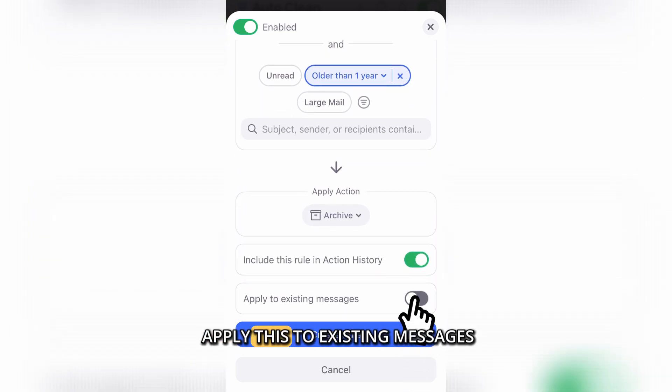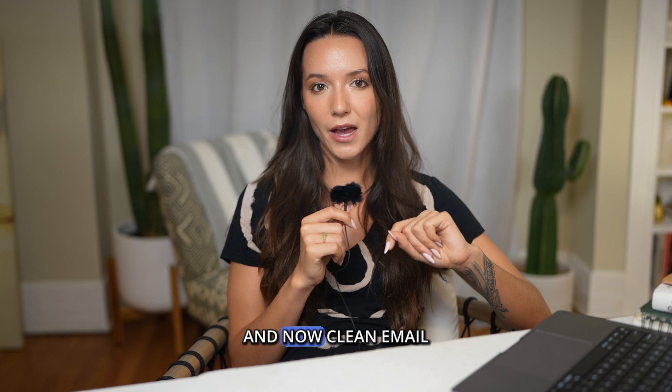You can toggle on 'Apply this to existing messages' or keep it off to only apply to new ones. Finally, click Create Rule. Super easy, right? And now Clean Email will sweep your inbox 24/7.